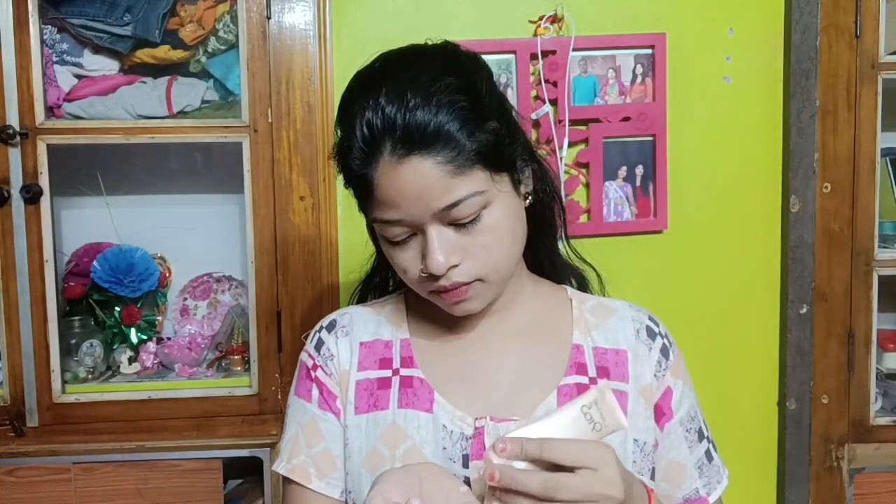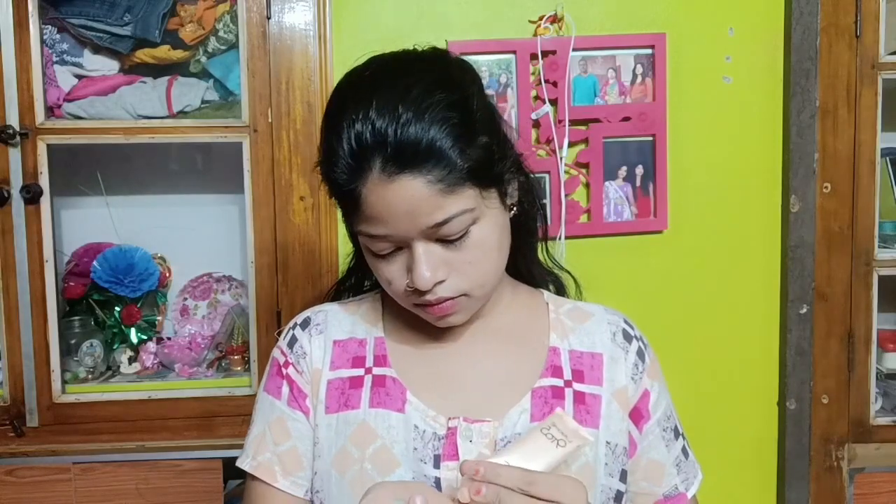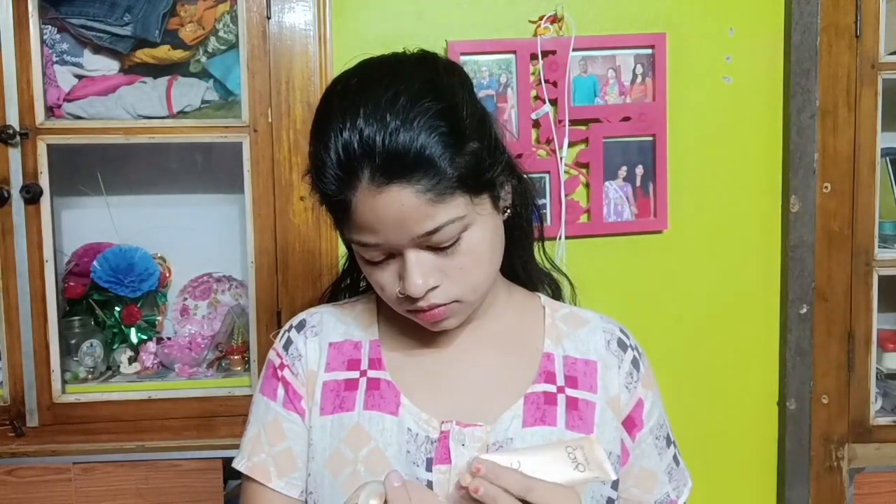First, I am going to use gel primer. I am going to use my favorite CC cream. I am going to use Jekko foundation — I will use it for foundation. Now I have my primer and foundation ready.